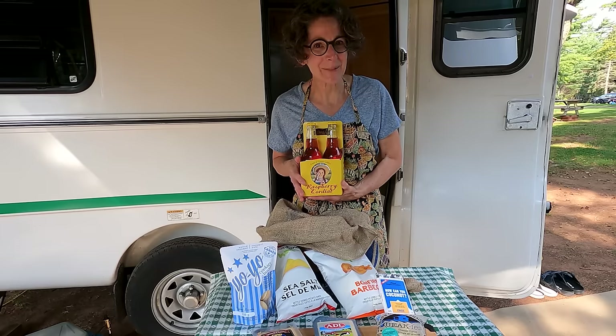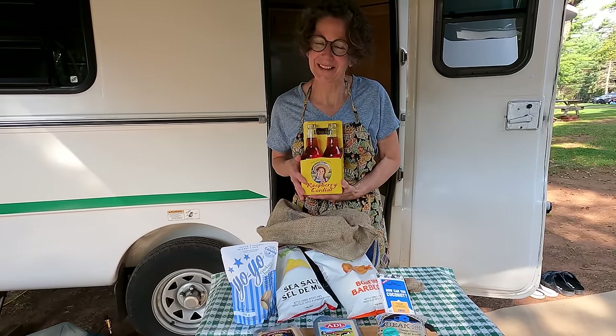And we need a beverage — look what I found. It's Anne's favorite drink: Raspberry Cordial. The beauty of all these products is I can enjoy them on the island, on my next camping adventure, or take them all home and remember our lovely time on the island. Thank you for joining me on this very special episode of Camping Entertaining with Kelly. Bye-bye!